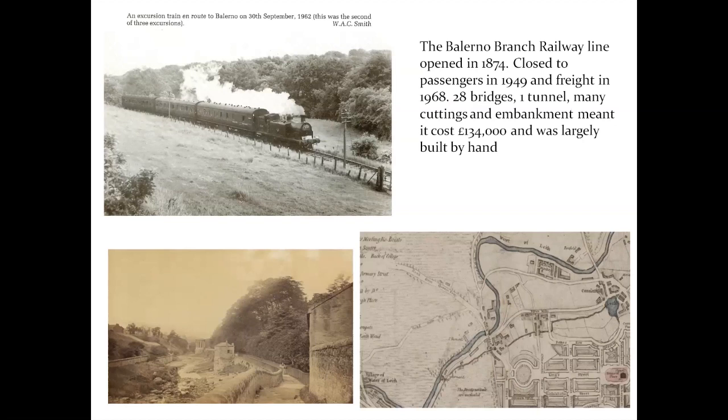The Water of Leith walkway follows the course of that old railway line. In the 1970s the train line was converted to a walkway, which was the beginning of the Water of Leith walkway. This is another major bit of engineering associated with the mills — not many remains exist now but it is still possible to see.